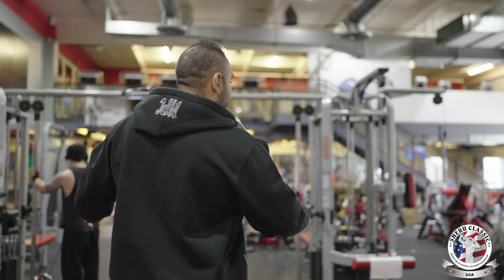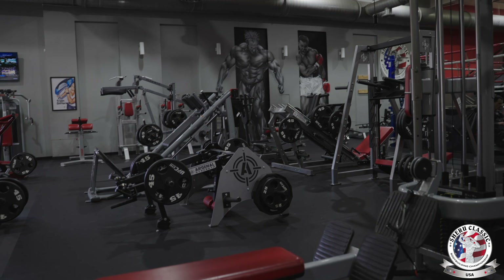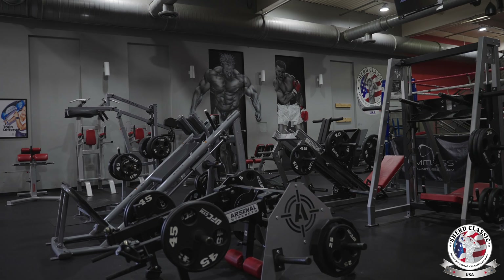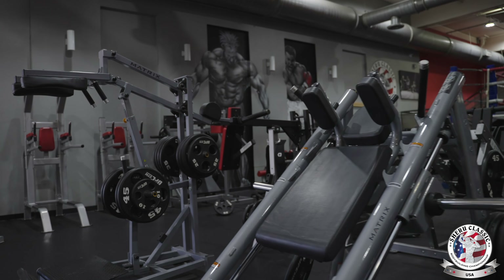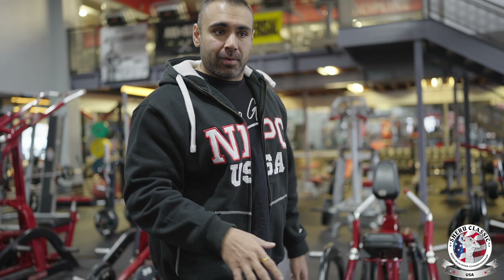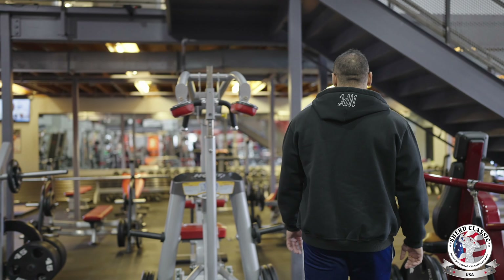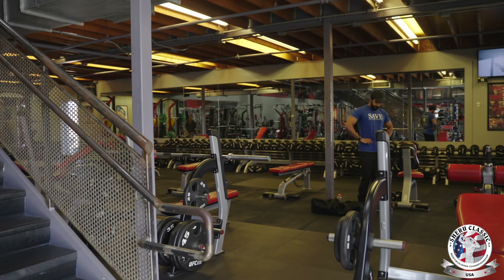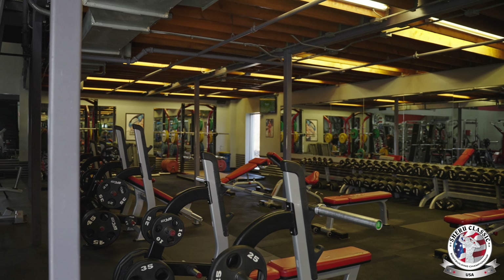This right here is the plate-loaded equipment area — from crossovers to all plate-loaded machines. Matrix, Arsenal Strength, Star Trac — it's all right here. We also have lifting platforms, smith machines, squat racks, all benches, and dumbbells from five pounds to 250 pounds. There's something for everybody.